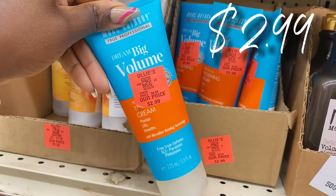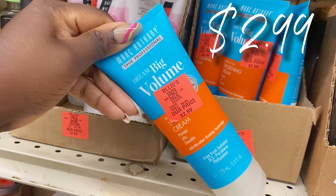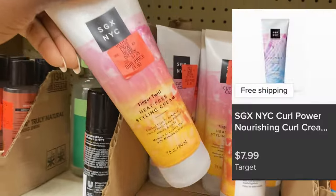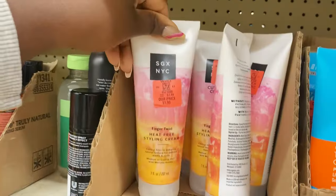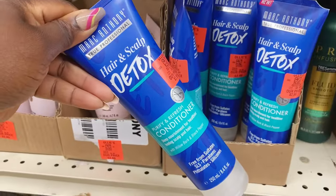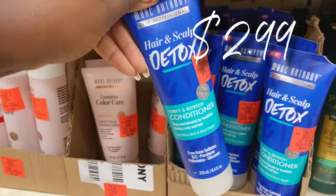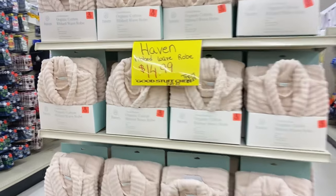Over here in hair supplies coming in hot — $2.99 for the Marc Anthony Big Volume Cream that plumps and lifts. There's a neat buyout on the SGX NYC Heat Free Styling Cream for $1.99, normally $8. Marc Anthony also has Hair and Scalp Detox Conditioner for $2.99, normally about $10 — snatch those up honey.